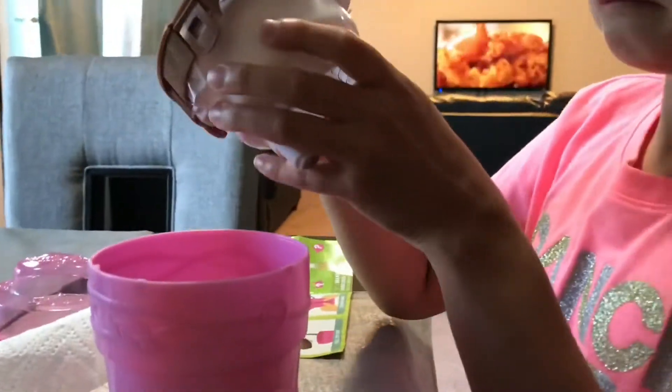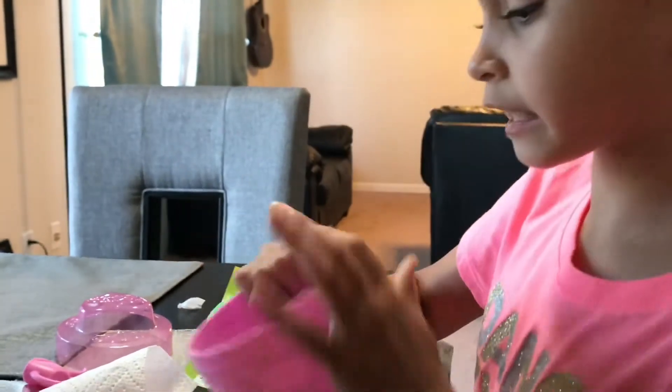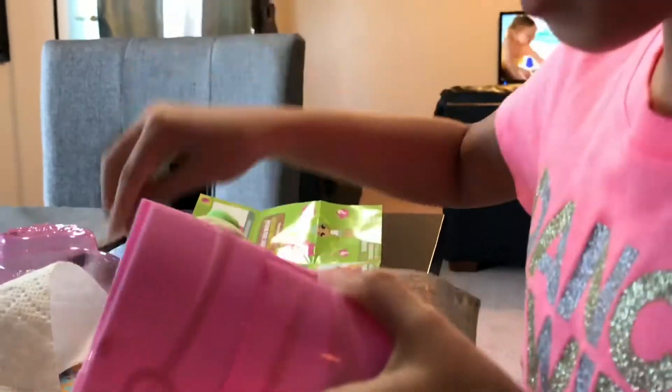Okay, I got this out. Oh, I think there's surprises in here! Yay! There's more surprises. Let's open them up!